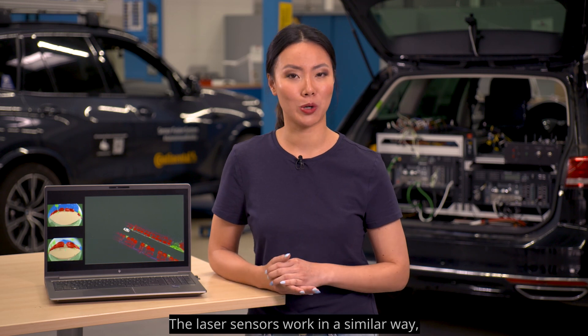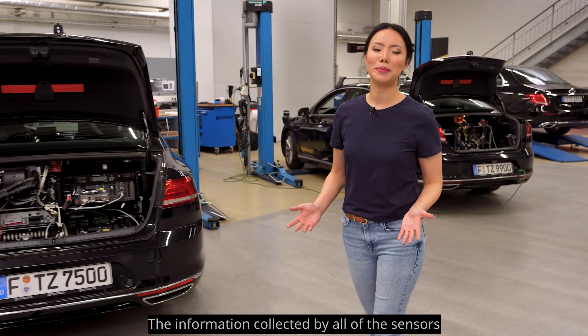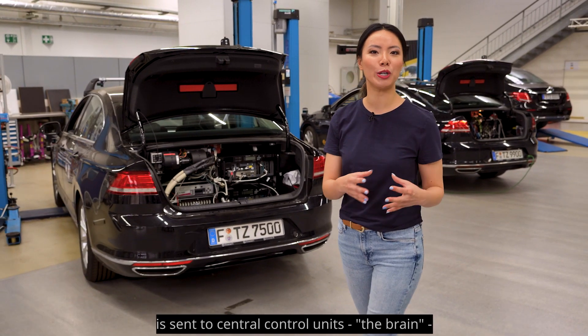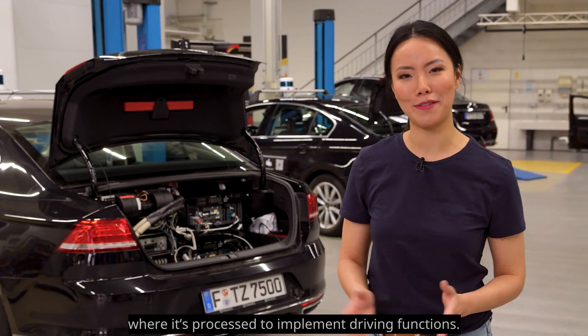The laser sensors work in a similar way, using light pulses. The information collected by all of the sensors is sent to central control units — the BRAIN — where it's processed to implement driving functions.